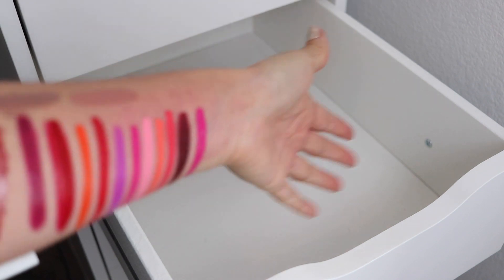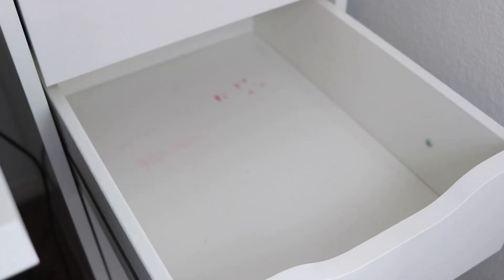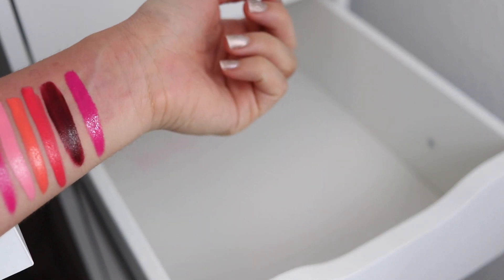You guys, we have finished! Oh my gosh, look at my arm — I'm going to have to soak it in coconut oil. Okay, I'm going to clear this out and then find some way to organize it.